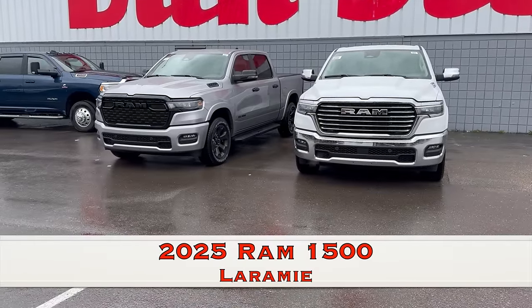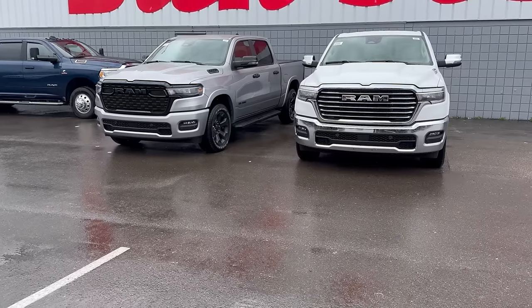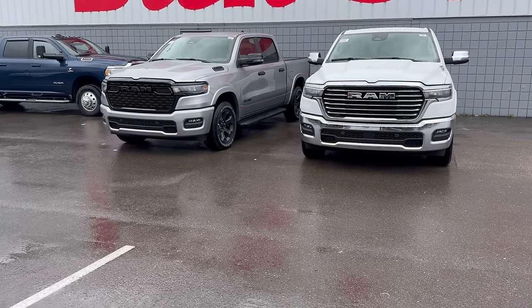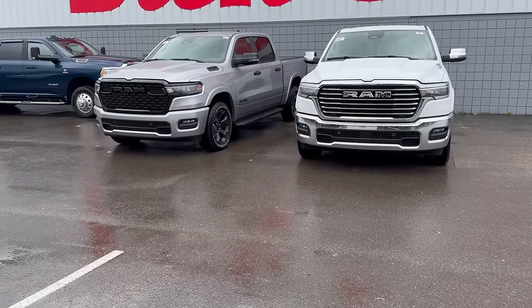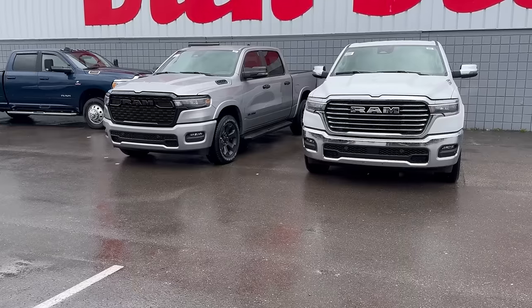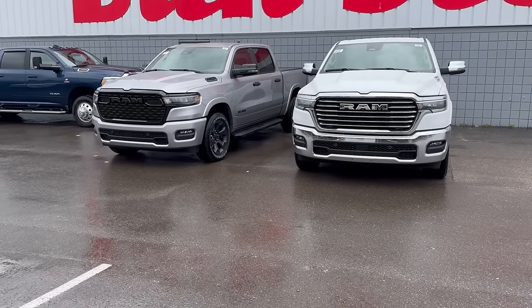Several of us have been waiting for the new 2025 Ram 1500 for quite a while. At first when you look at these trucks, you're like, I don't see a whole lot of difference, and it is subtle. It's a lot like the 24 F-150 refresh — little different front bumper, a little different front grille — but really what's different on the 25 Ram 1500 is what's under the hood.